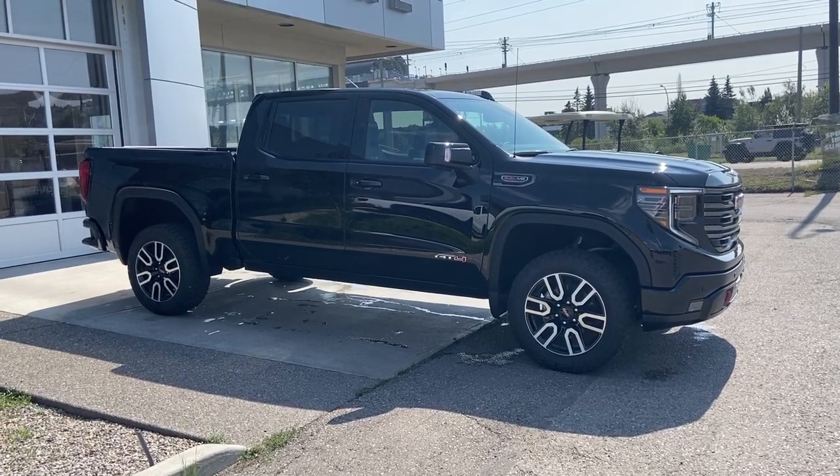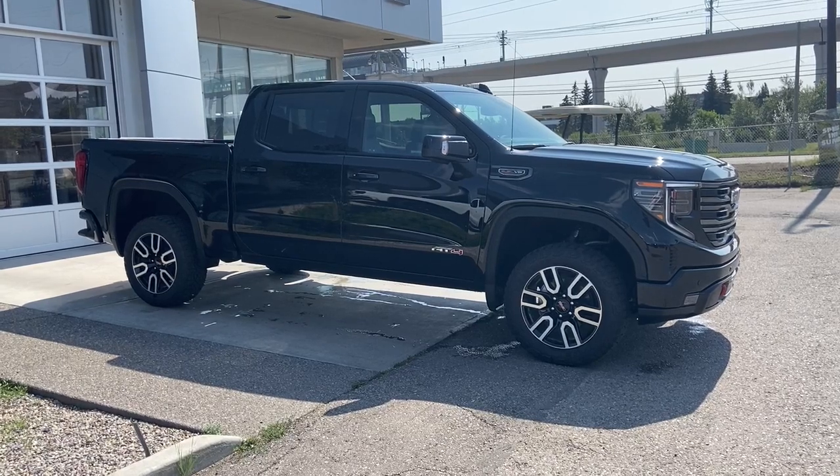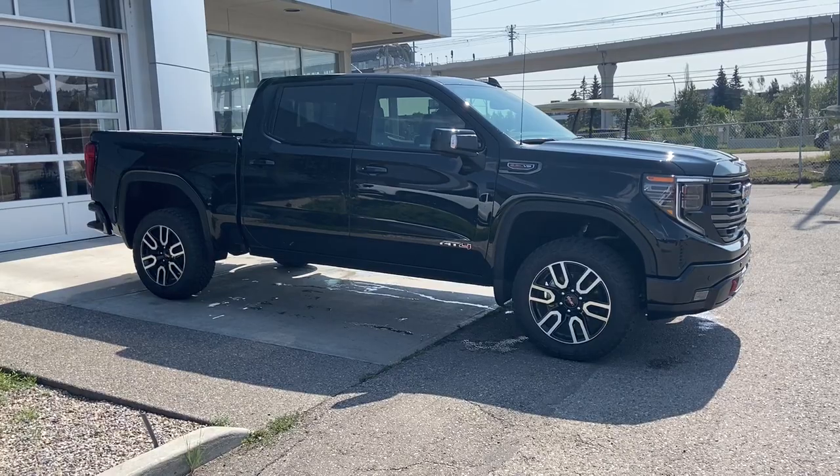Welcome to the 2023 GMC Sierra 1500 AT4 in Onyx Black. This truck is powered by a 6.2-liter V8 bolted up to a 10-speed automatic transmission.